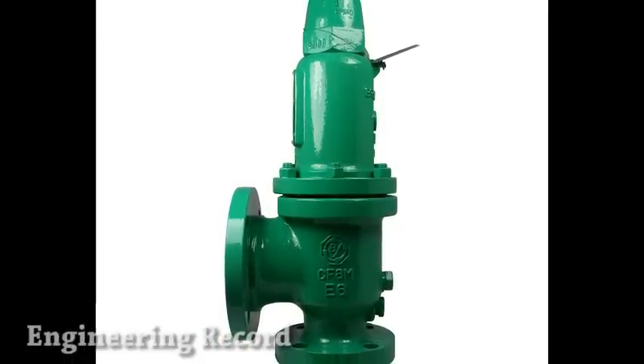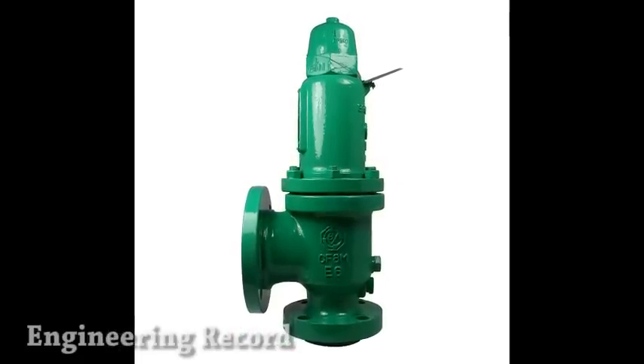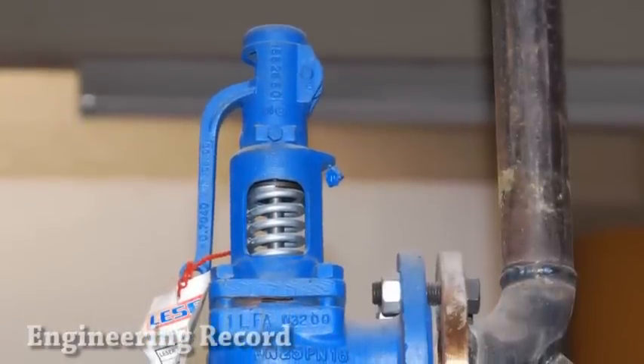Pressure relief valve is a valve used to secure the pressure on a vessel, commonly with incompressible fluid, and it should open proportionally with the pressure condition. Therefore, the opening of the valve is not sudden. PRV also serves to relieve pressure and vacuum so that the condition does not become a hazard.